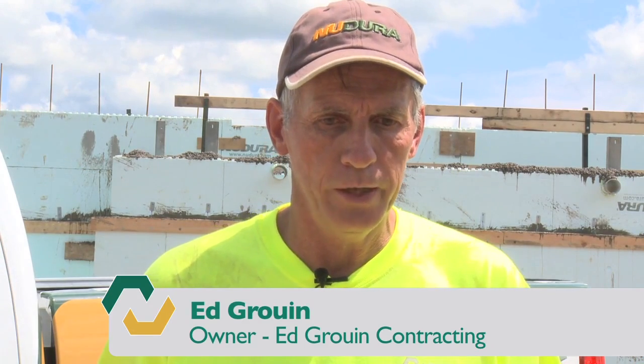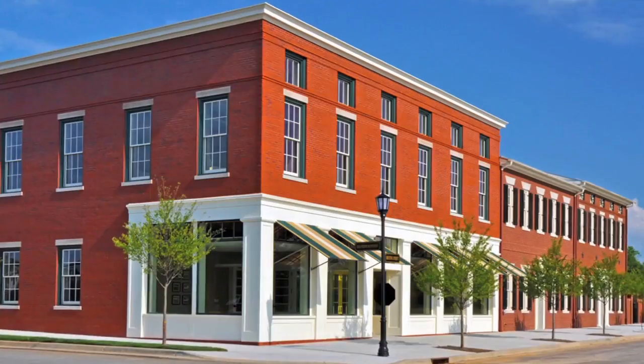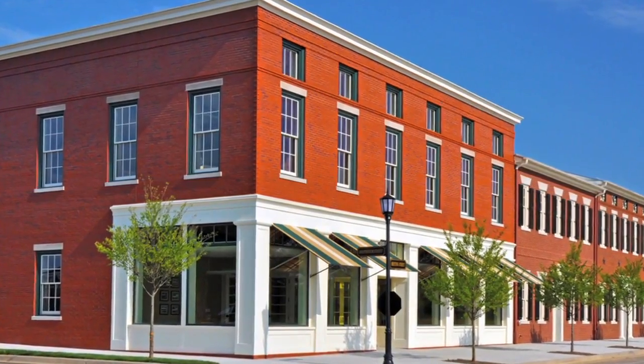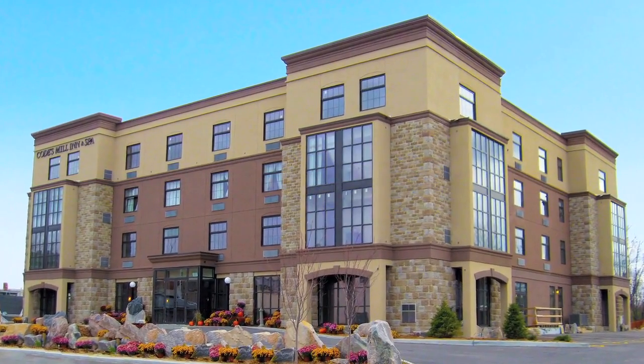We like working with New Dura and I think the ultimate thing is the end result. If we're doing a house for ourselves or we're doing it for a customer, you're getting a way, way better house. Building with New Dura gives you the opportunity to build faster and more efficiently while offering your clients an eco-friendly structure with substantial benefits that contribute to long-term energy savings.